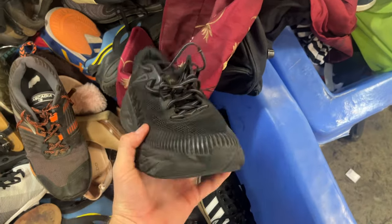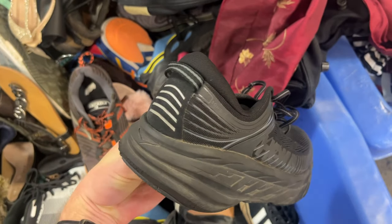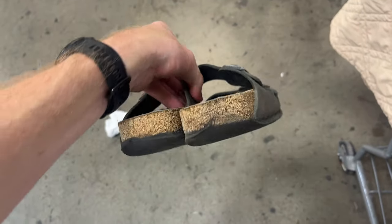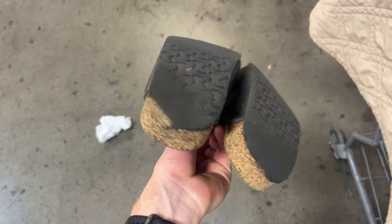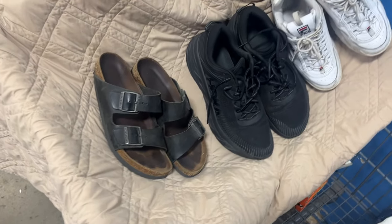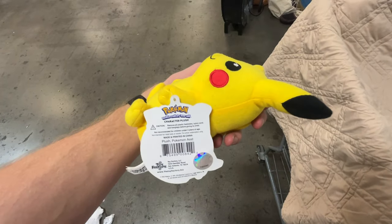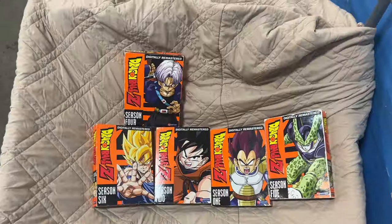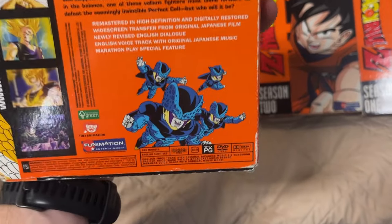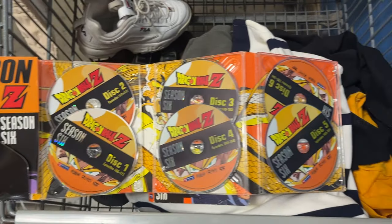This was a really good pair of Hoka Clifton 7 Bondi running shoes — excellent condition, and I should get about $60 for them. I also found a pair of Birkenstocks, which sell for fantastic money on eBay, but heel burn forced me to put those back. There were some Fila Disruptors that sell for about $35 to $40. A Pikachu plush, brand new with tags, was a must-grab. Then some Dragon Ball Z DVDs — stoked to find they're Region 4, so they'll play back in Australia too.